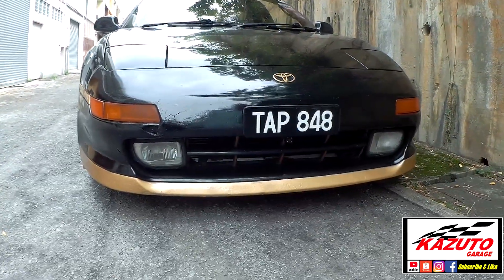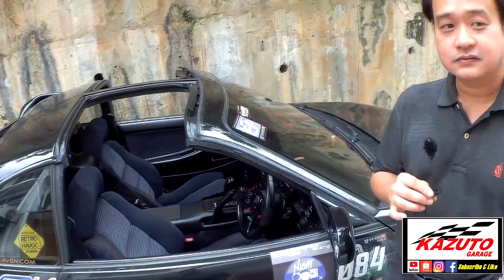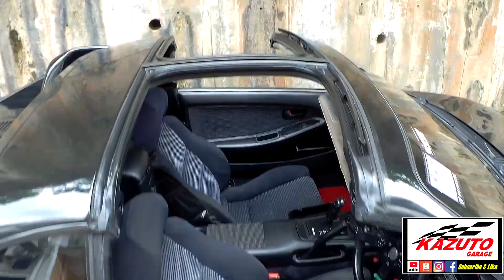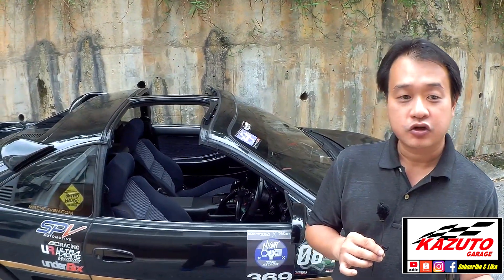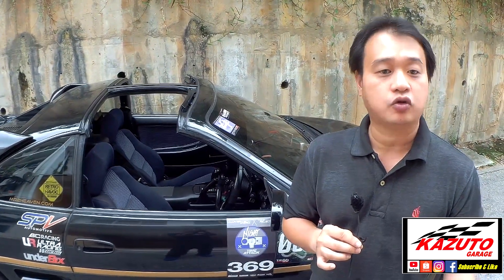The MR2 SW20 came with three roof options: a hard top, a sunroof, and the T-bar moonroof. In Malaysia and worldwide, the T-bar is most commonly found because it was the most popular choice at the time. Around 1992 or 1993, Toyota stopped making the sunroof and hard top variants altogether, so after that all units came with T-bar.